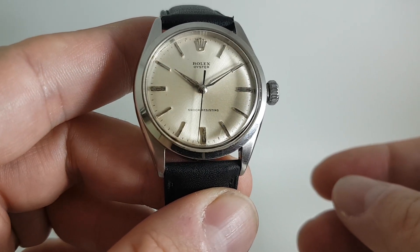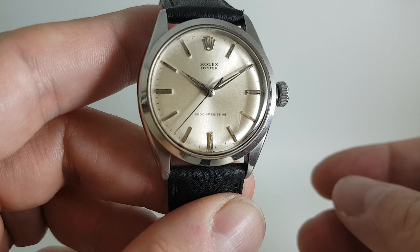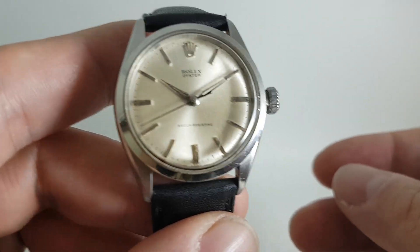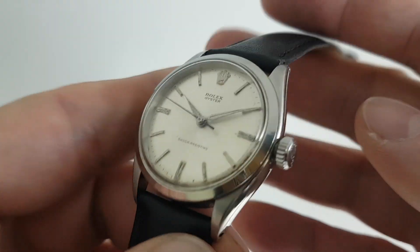Now those other 1950s Rolexes I mentioned would all be multiple thousands. This one's still affordable. It kind of appeals to those who admire Rolex watches but don't want the Rolex bling — then this could be the watch for you.